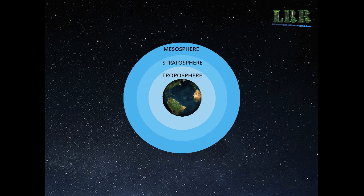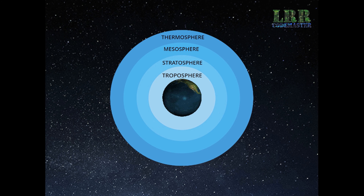Troposphere, Stratosphere, Mesosphere, Thermosphere, Exosphere.